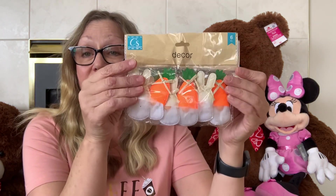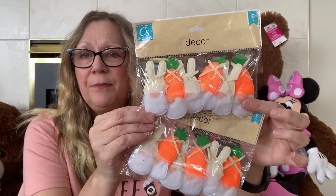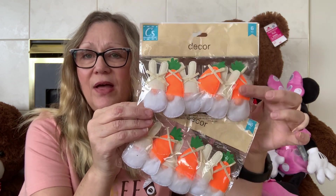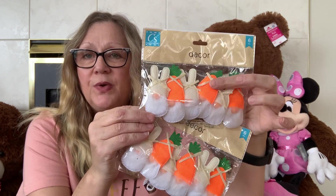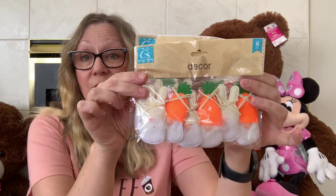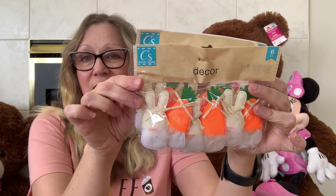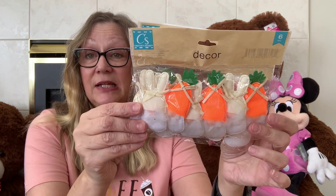I also found these — these were on my wish list. It's not a garland, though it looks like it might be. They are individual and I thought they would be cute to embellish or put in a package. I picked up two of these. Love the carrot heads and the bunny heads — just super adorable, and you get six in each pack.